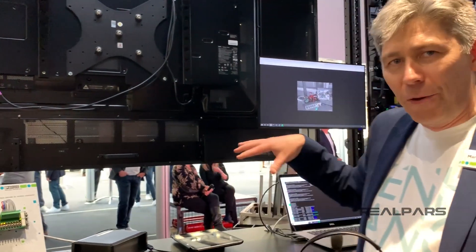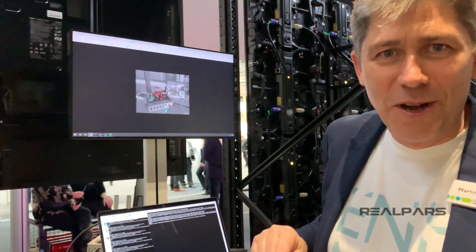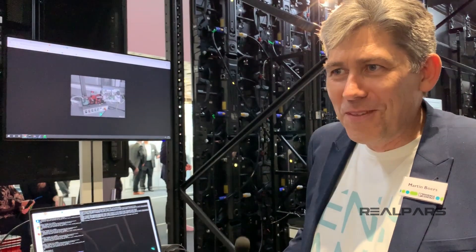We've got this voice control box connected to the PLC and it's waiting for my voice commands. When it hears the correct command, it will send the JSON string up to an MQTT broker in the cloud. Hopefully the PLC on my desk will hear that command and operate the machine. So I'll give it a try.